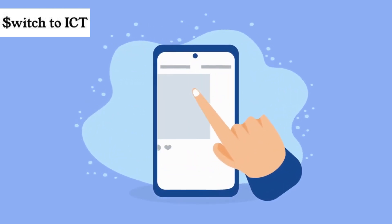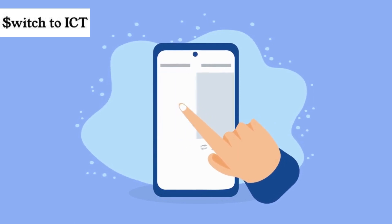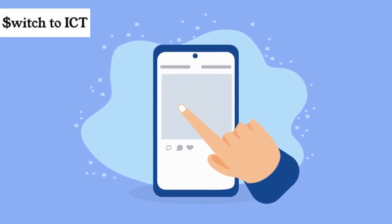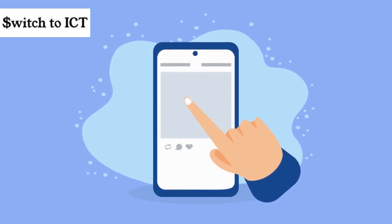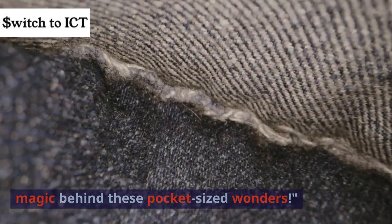Hey there, tech enthusiasts! Ever wondered how that powerful little device in your hand, your smartphone, actually works? Today, we are diving deep into the incredible world of smartphone technology. Buckle up, because we are about to uncover the magic behind these pocket-sized wonders.